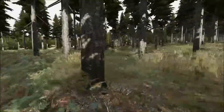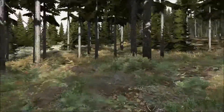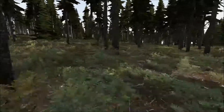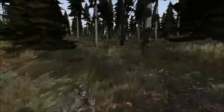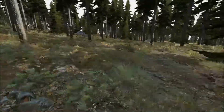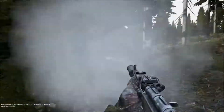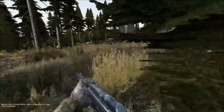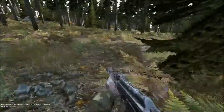Let's go! Thankfully he did take that step and I actually was able to hear him because he was actually sneaking up right behind me.